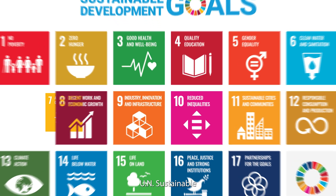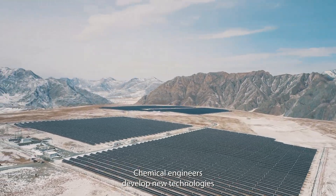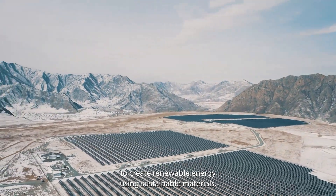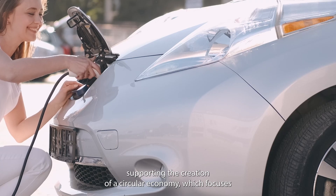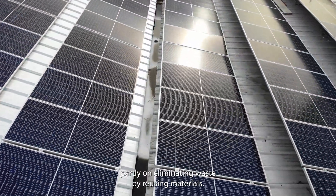UN Sustainable Development Goal Number 7: Affordable Clean Energy. Chemical engineers develop new technologies to create renewable energy using sustainable materials, supporting the creation of a circular economy which focuses partly on eliminating waste by reusing materials.